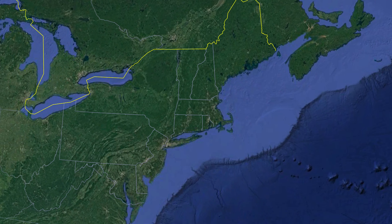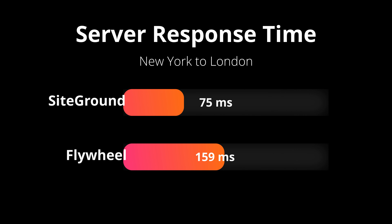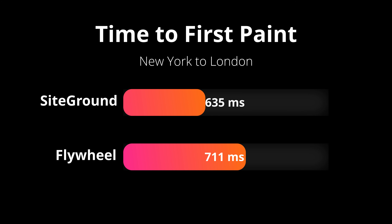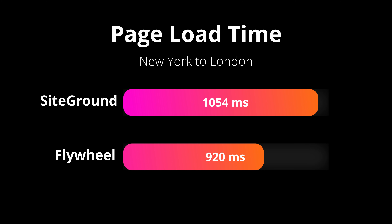So across all tests, SiteGround really beat out Flywheel by a good amount. But in order to make these tests as comprehensive as possible, I proceeded to move the test server from the European region — took it out of Paris and moved it over to New York. I then ran the same set of 100 page speed tests back to back from New York to each of the respective web hosts in London. The first metric again is server response time — SiteGround with an impressive 75 milliseconds, while Flywheel responded on average with 159 milliseconds. The second metric, time to first paint — SiteGround beat out Flywheel again with 635 milliseconds, while Flywheel responded on average 711 milliseconds. Finally and most importantly is the page load time — surprisingly SiteGround actually lost this one with 1.054 seconds, while Flywheel was under the one-second threshold with 920 milliseconds.